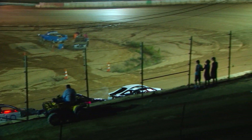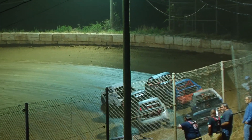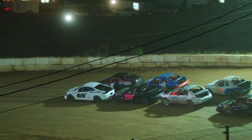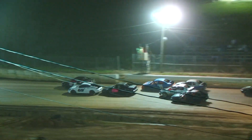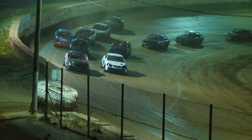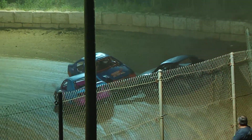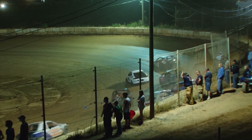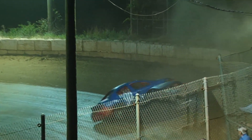Getting ready to go green flag racing here on this front-wheel drive feature. No shortage of cars here in this one — we had 10 in each heat race, few fell out, but we're still about 17 cars strong. As Sharp brings them down, the green: Sharp, Martin, McLean, and Adams.